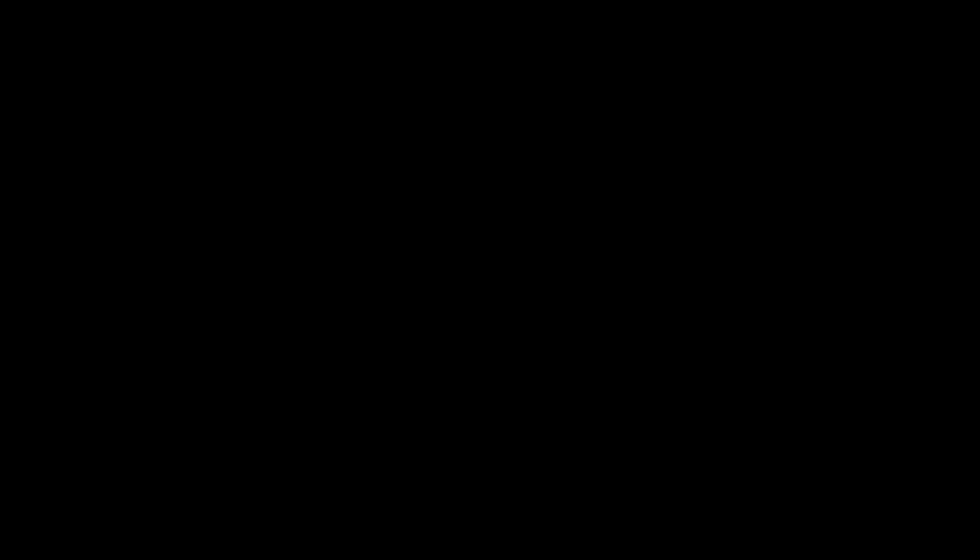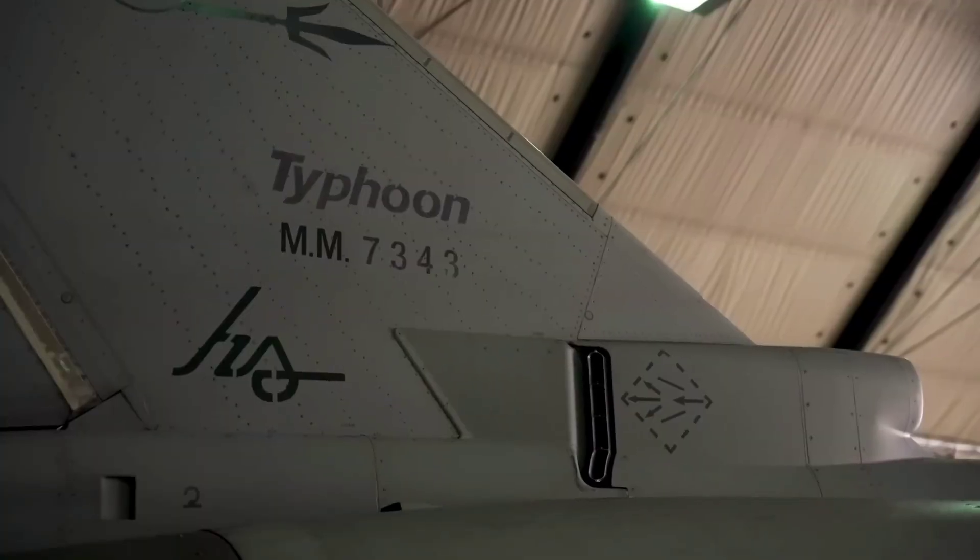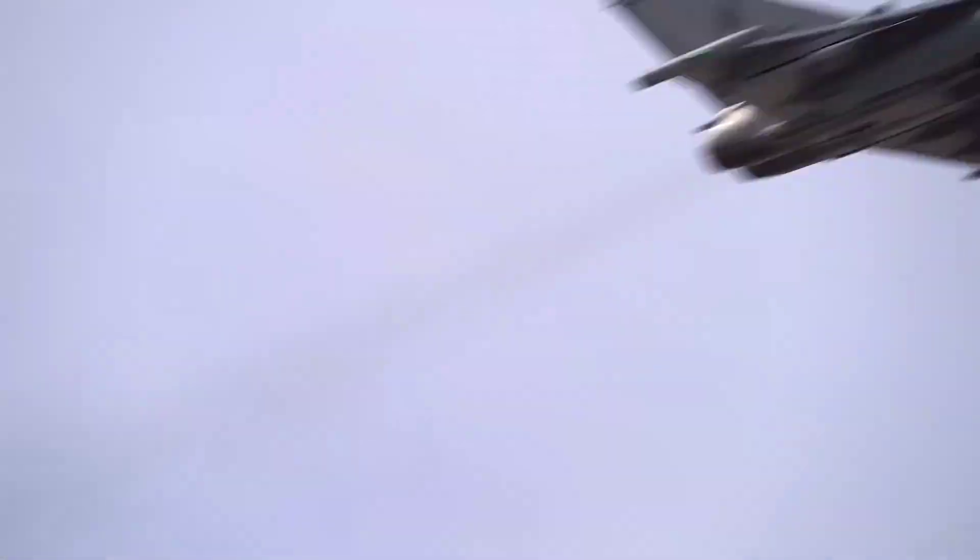The Eurofighter Typhoon is a twin-engine, multi-role combat aircraft developed by a consortium of European nations. It's one of the most advanced fighters in the world.